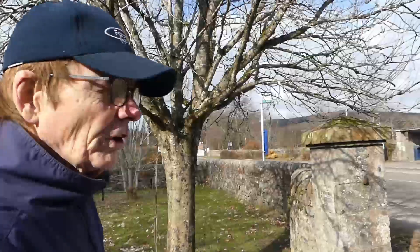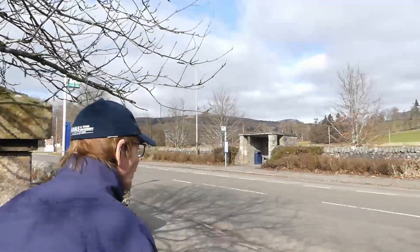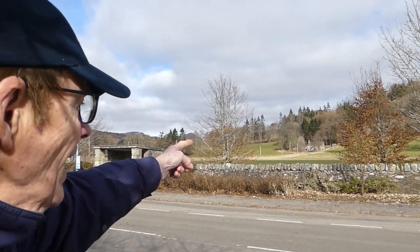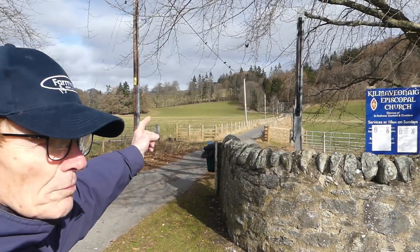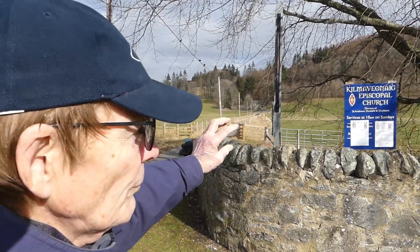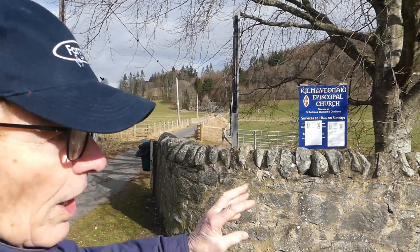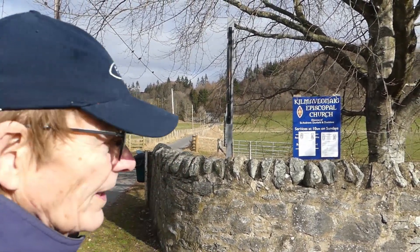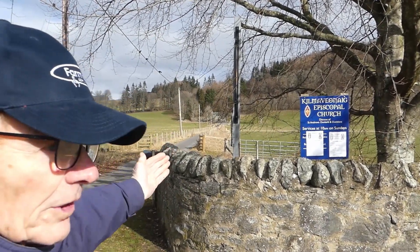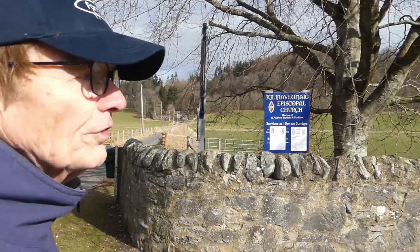The next point on the historic tour is Kilmer Vionig Church. If we move a little bit to the side you can see an Episcopalian church over there. We're going to walk up the road to the Kilmer Vionig Episcopal Church. Originally, before this road was built, there was a settlement there with houses and shops. When this road came, the Kilmer Vionig settlement was moved across to what they call Balintool, which is now actually Bridge of Tilt.